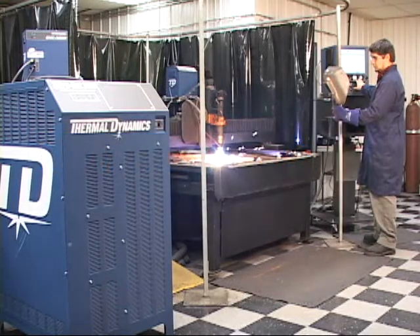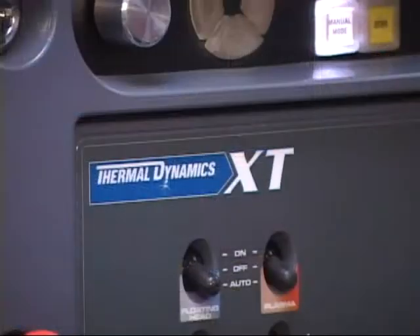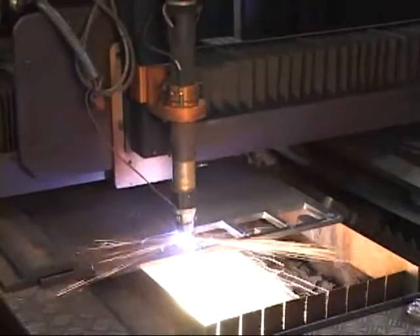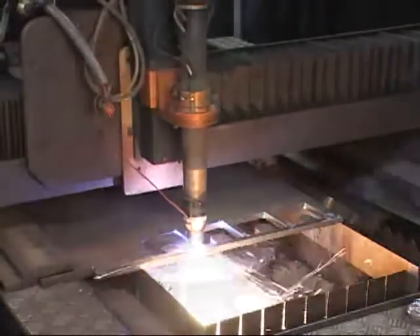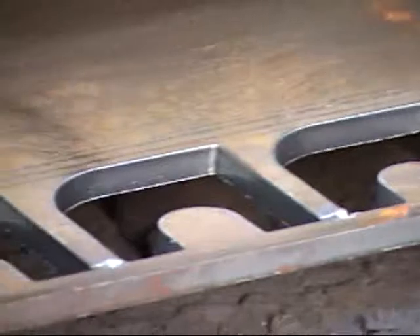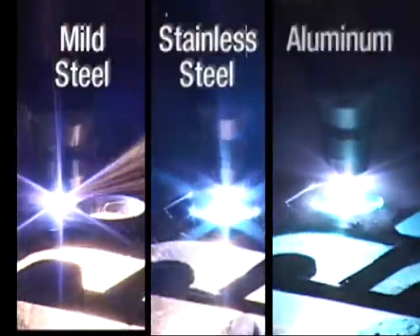Thermal Dynamics offers a complete solution for precision plasma cutting challenges. The new XT CNC uses embedded cut parameter data to control high-precision ultra-cut plasma systems. The result is a true precision cut on steel, stainless steel, and aluminum.